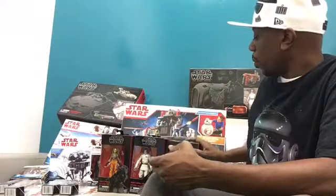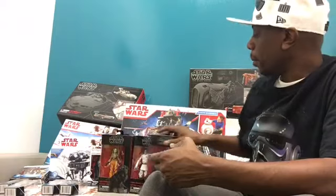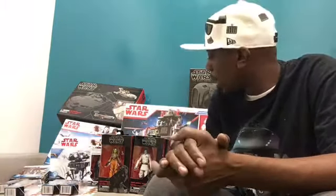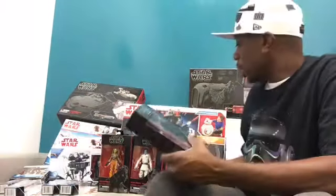So those are our Black Series pickups. I believe I'm still missing the Praetorian Guard 6-inch — I want to say Target has that exclusive but I'm not sure — so I will still be trying to hunt that down.